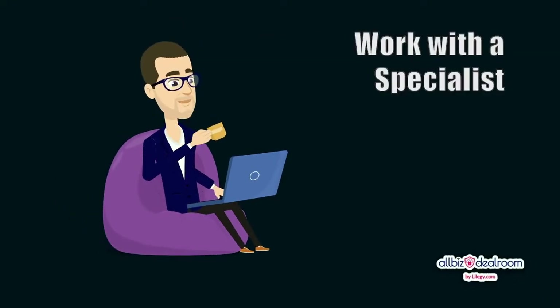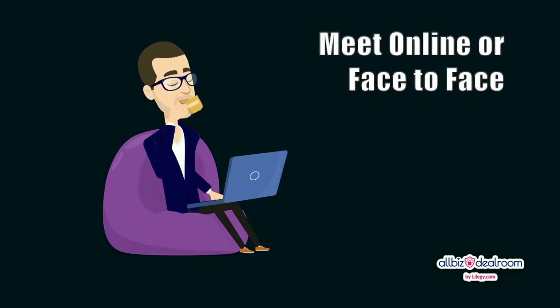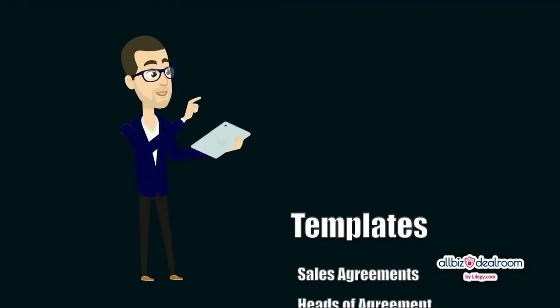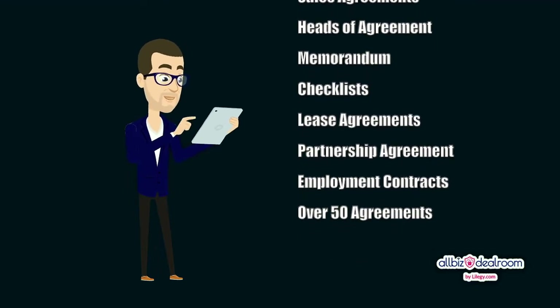We provide all the tools to do this yourself. However, I highly recommend working with one of our qualified consultants who can help you in person or online, however you prefer. We also provide a range of contracts, agreements, templates, and of course, ongoing support throughout the entire process.